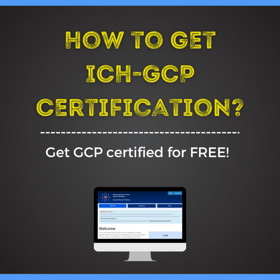Today I will explain where you can get this GCP certification for free. The website is nidatraining.org, where you can complete your GCP certification. First, you have to register yourself. When you log in via the link provided in the description box, you will see a login page where you need to sign up and create your account. It will ask basic questions such as your name, last name, study role or title, and your organization, so it can understand your particular role.